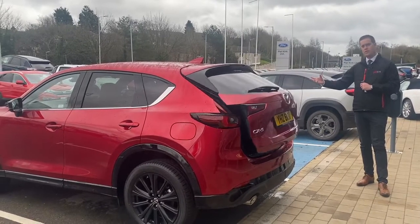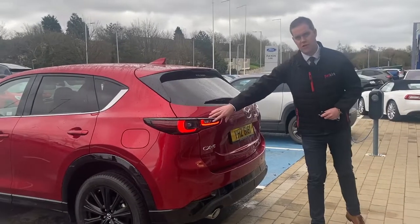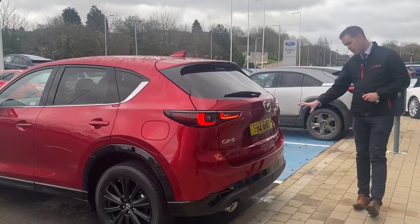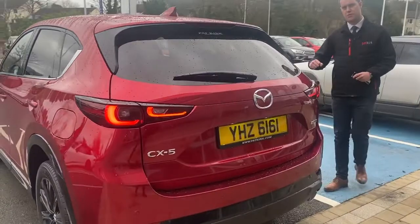Visually, all the CX-5s now have this new light cluster at the back and one at the front as well. There's also a new back bumper, and as we go around to the front of the car, a new front bumper too.